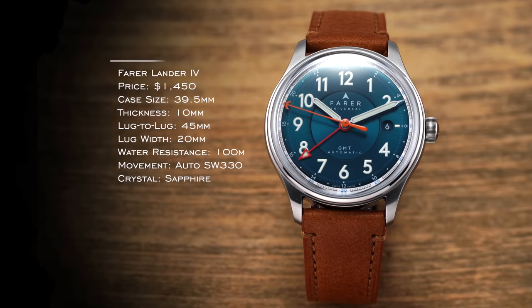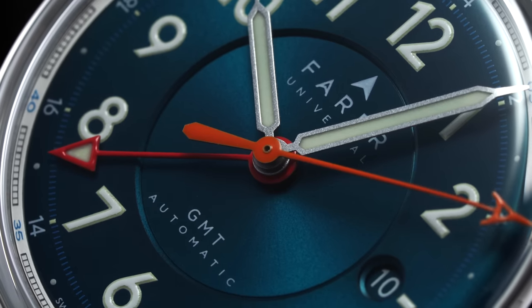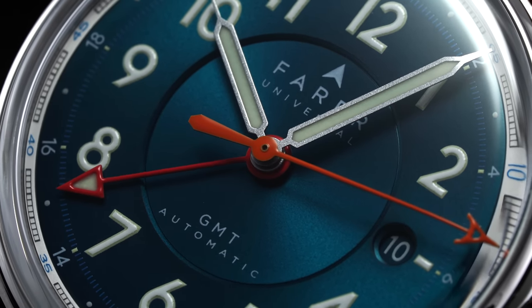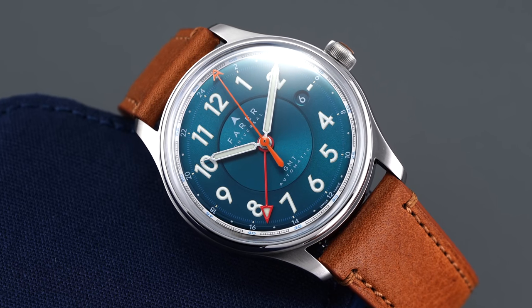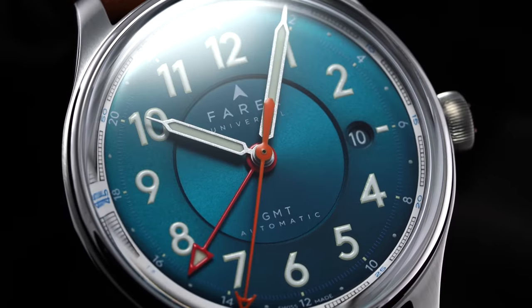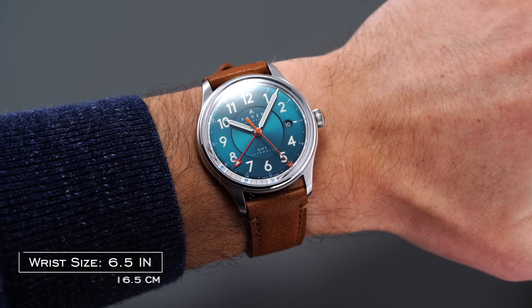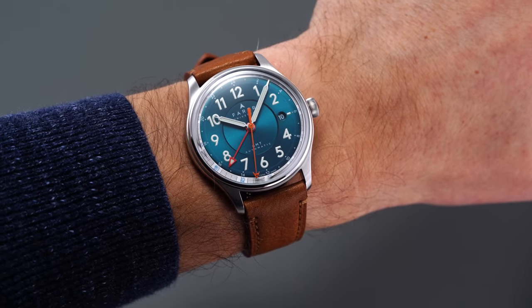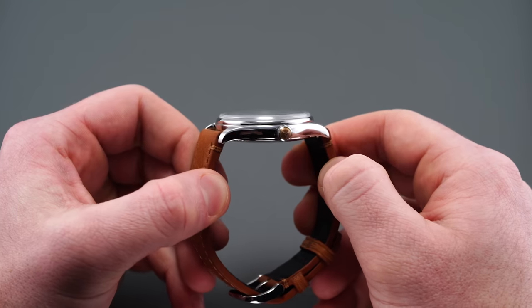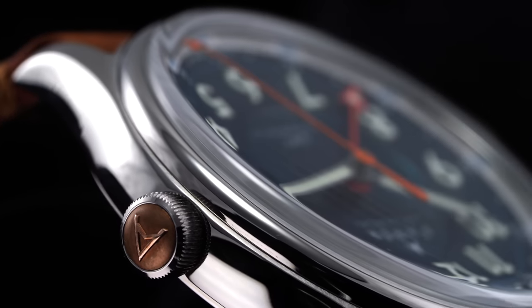Traveling across the channel to the UK, we have the fourth edition of the Ferrer Lander, known as the Lander 4 — a charming GMT watch from Ferrer that, since launching in 2015, has built an impressive reputation for design and quality, as well as colorful executions. The Lander 4 features the striking sea green sunray dial named for an 1800s British explorer. On the wrist, it offers a restrained wearing experience with a 39.5mm case diameter, paired with an impressively compact 45mm lug-to-lug measurement, making this the smallest of the trio.